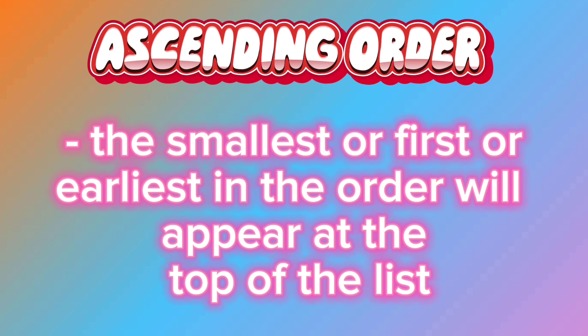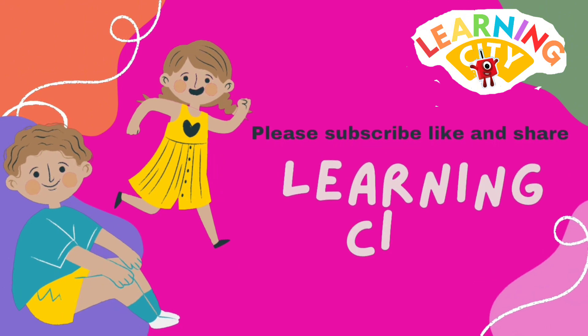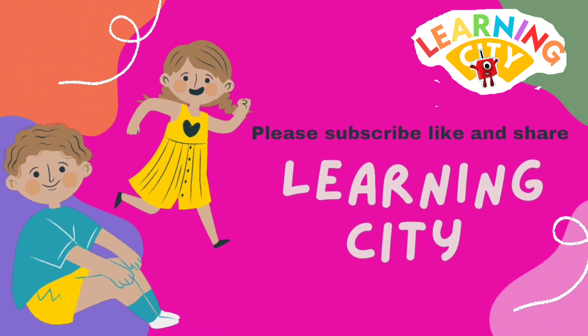The smallest or first or earliest in the order will appear at the top of the list. If you like my video, please don't forget to subscribe to my channel, like and share my video. Bye!